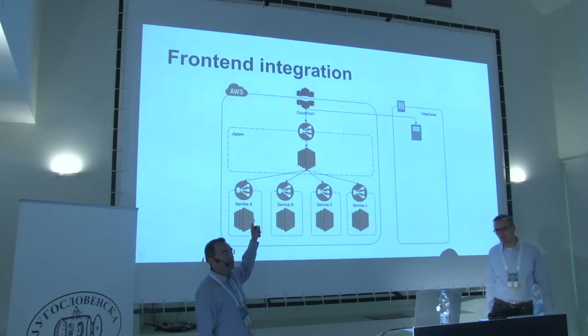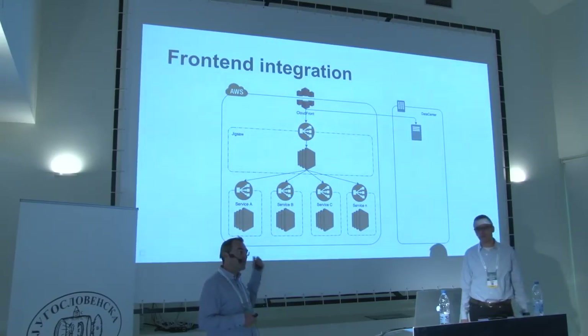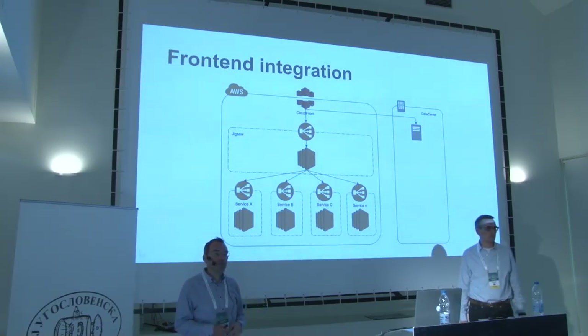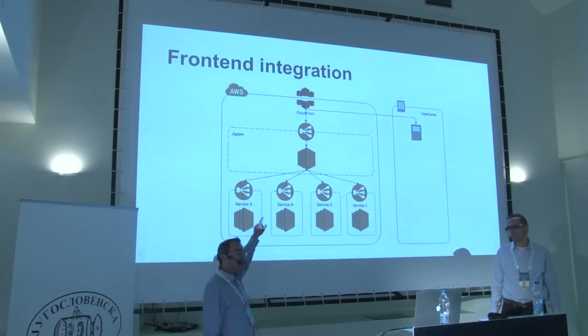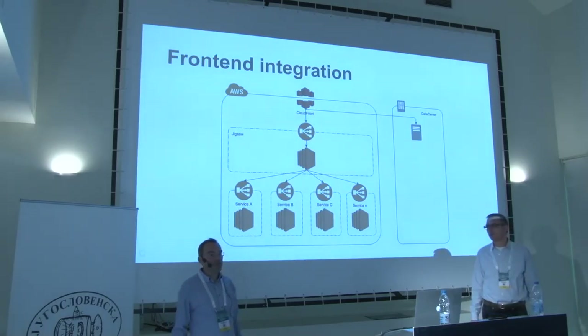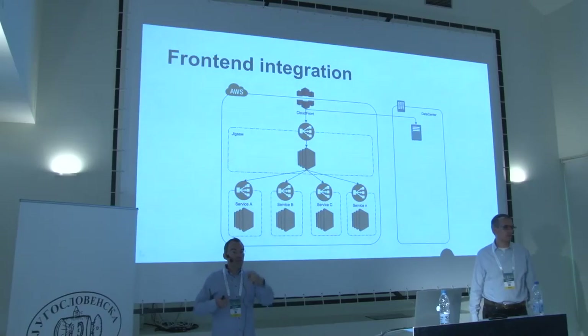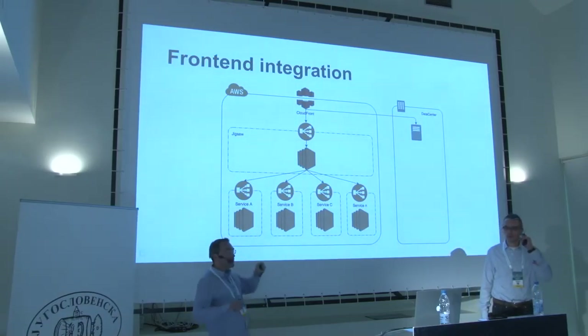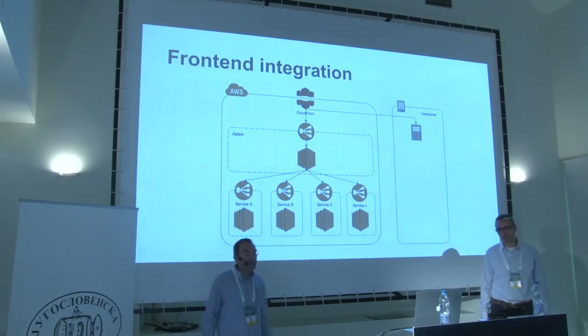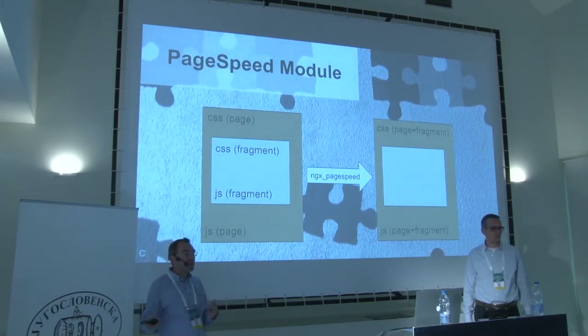In AWS, the architecture for Project Tatsu looks like this: CloudFront, AWS's CDN, sits in front. The default behavior for any request hitting CloudFront is to route back to the data center — everything not yet built on the new stack still works. For services released on the new stack, requests are fed into Jigsaw, our UI composition layer. Jigsaw knows which microservices to call — for example, one service for the classified detail page, another for header and footer — and composes them together.